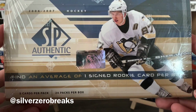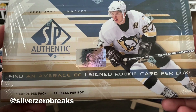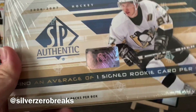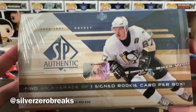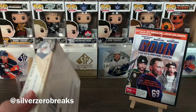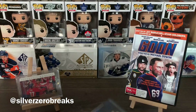This box has 24 packs per box with five cards per pack. Of course, we are looking for a future watch auto of Evgeny Malkin, but even if that fails, it's still a pretty loaded class — you'll still find the likes of Phil Kessel, Big Buff, Paul Stastny, Anze Kopitar, Shea Weber, just to name a few. SP Authentic is actually my favorite set overall.